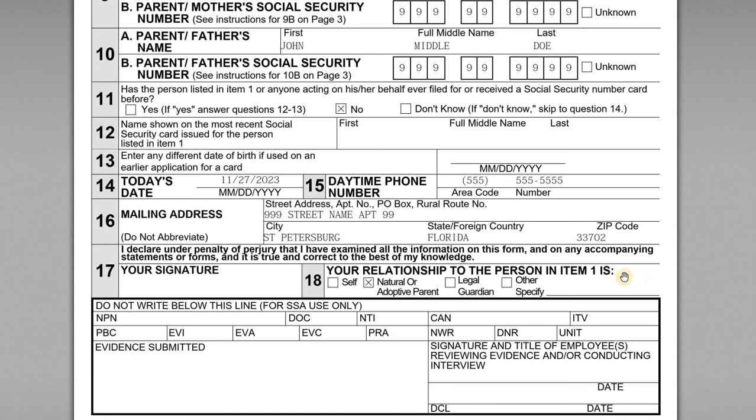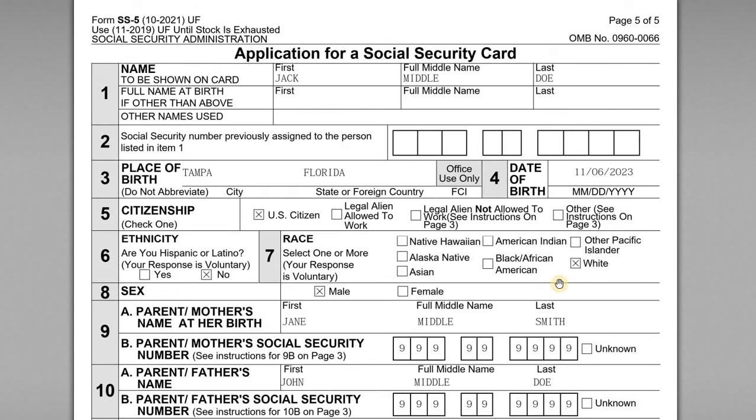That covers it — it's a pretty straightforward form, but it's really important to get this filed as soon as possible. And of course, if you're filing because you've lost your Social Security card, it's the same application but you're completing different fields, and certain different supporting evidence has to be provided to verify your identity. I hope that was helpful — if you have any questions, feel free to leave a comment below, and as always I appreciate you watching and look forward to seeing you on the next one.